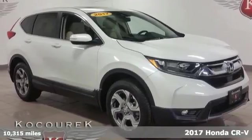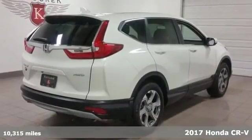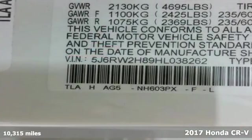Here's a 2017 Honda CR-V. Every Honda is designed with the driver in mind. It comes nicely equipped with features you'll love.